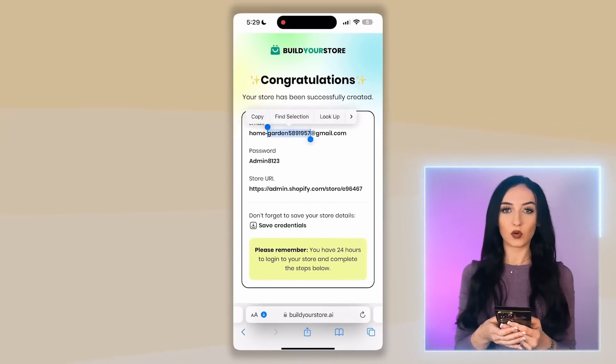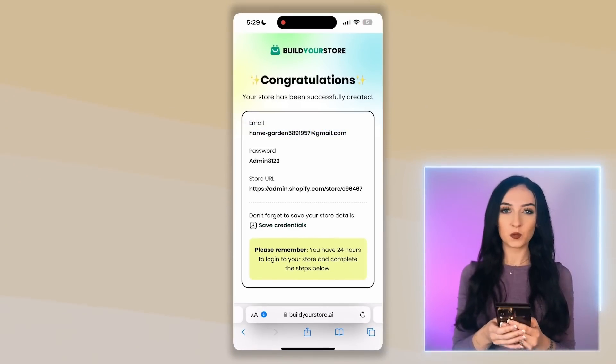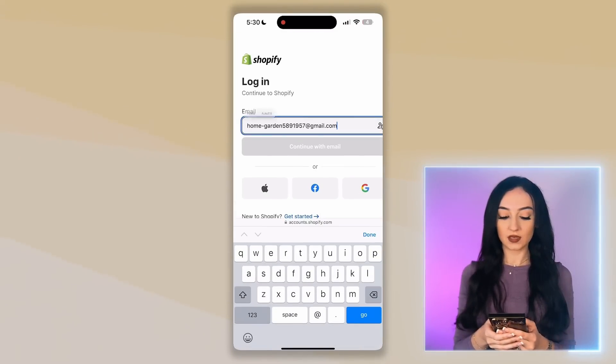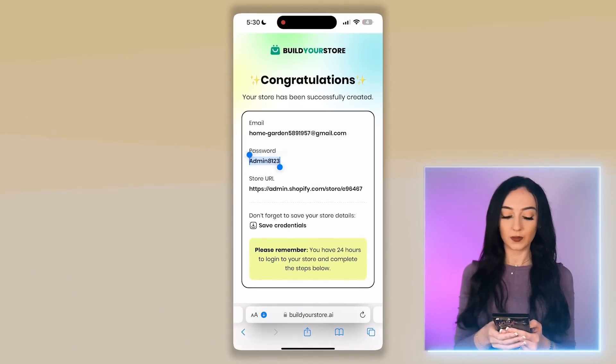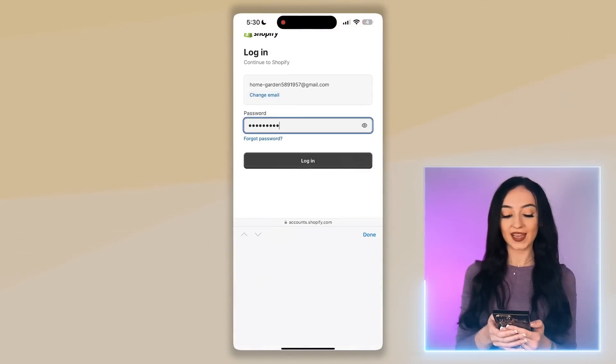Now just click on the link or go to Shopify and log in with these details. You can switch back and forth, copy the email and paste it in, then go back, copy the password and paste it in. Now let's check out the website that the AI made for us.